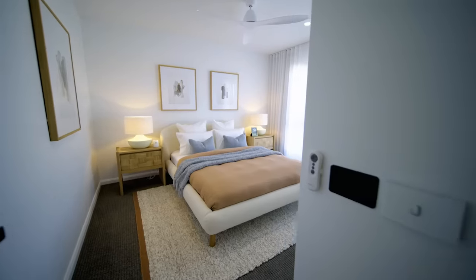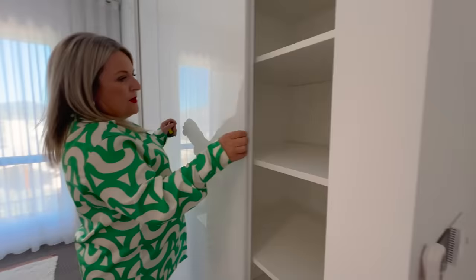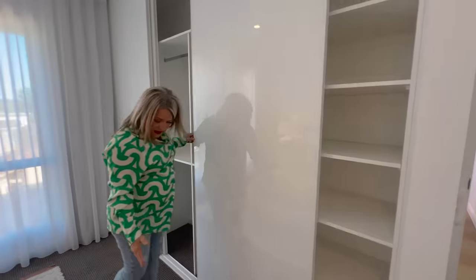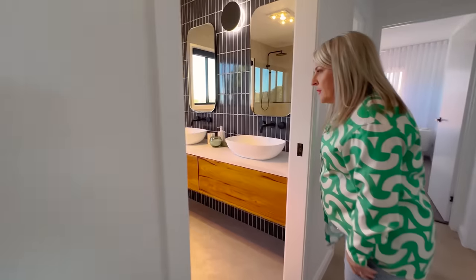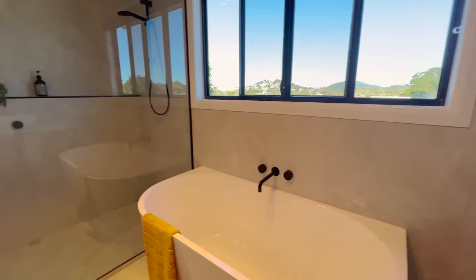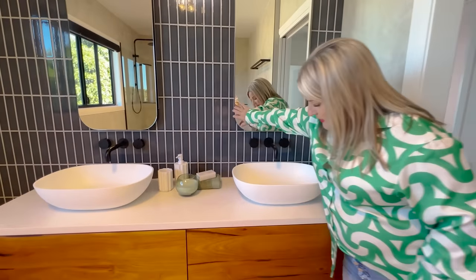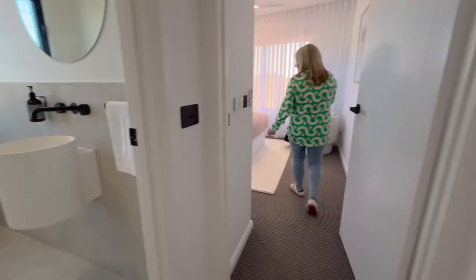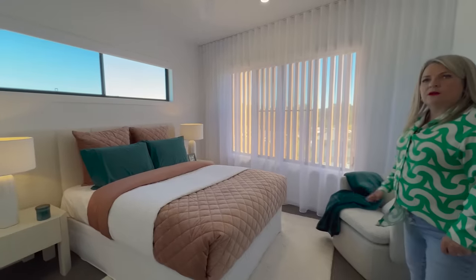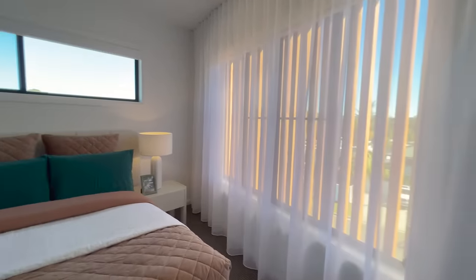We've got a guest bedroom in here — ceiling fans, sheer curtains, with a very large robe and lots of storage. We've got carpet all through the bedrooms. Then we've got another bathroom with a shower and bath, with under-sink storage as well. And then we come through — another powder room, another bedroom with a side chair, and again we've got robes. Every bedroom has a robe.